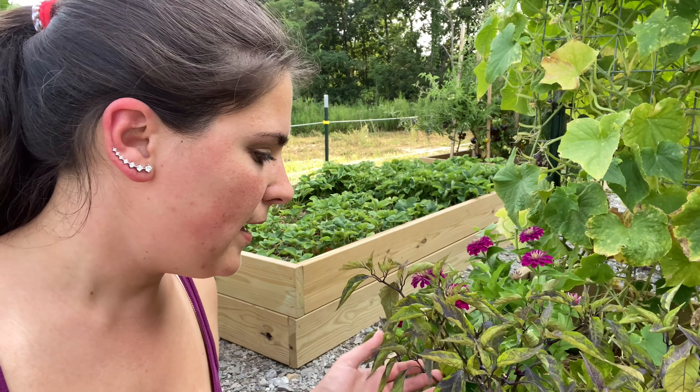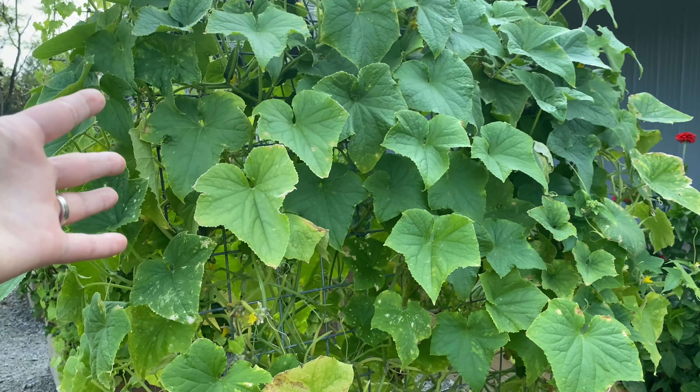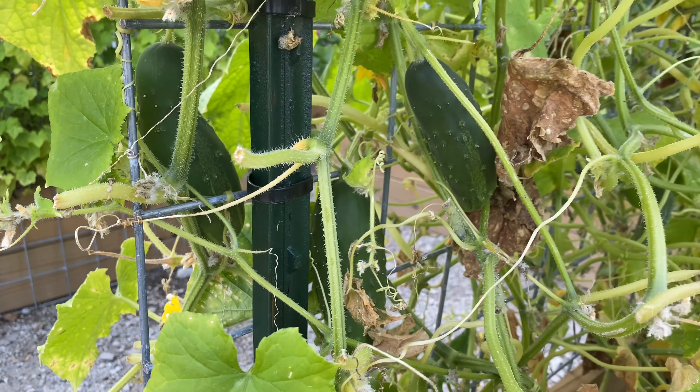Moving on to my cucumber trellis bed. Everything is looking really pretty good still. I'm really in awe of all of these purple peppers — check out my Instagram, all the beautiful pictures are there. That is something that adds joy to my heart and I want to share that with you. My cucumbers are definitely feeling that it is almost fall time and you can see it on this trellis. They're not as lush and green although they're still producing quite a bit.